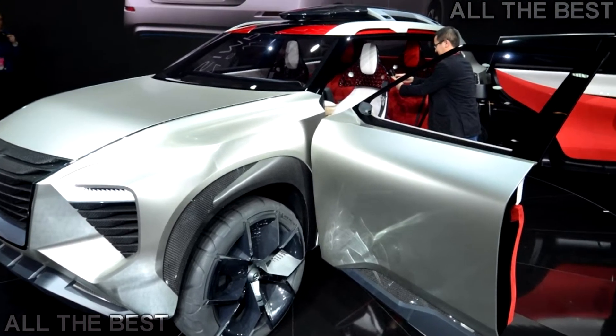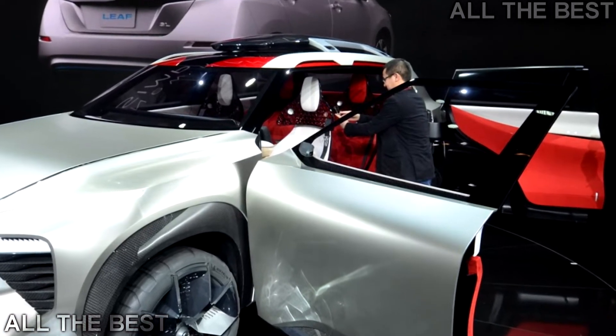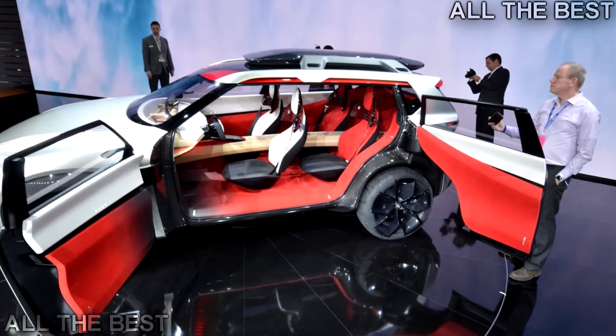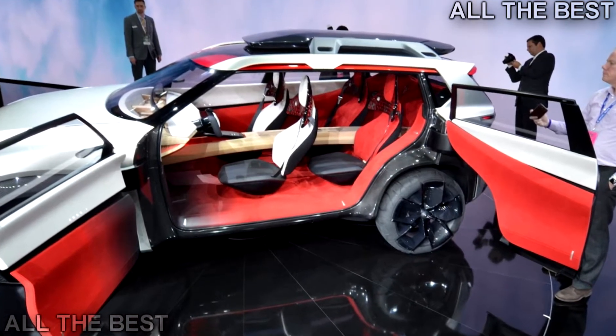As a concept, the Smotion looks like it's been styled by a gifted child who just started to play with Legos, but in a good way. Nissan's current SUVs feature round designs that don't really stand out, but the Smotion concept doesn't have that issue.